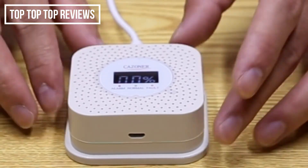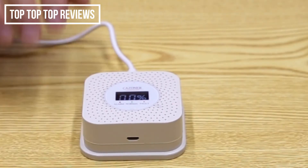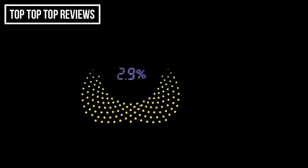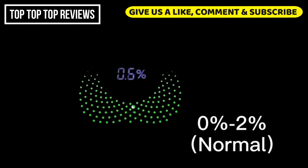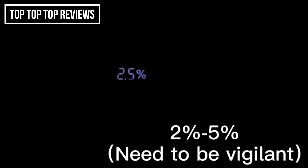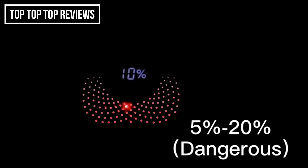Once the countdown is over, the LCD shows 0.0% and the green light stops flashing but starts breathing. When testing with a lighter: from 0% to 2%, the line flashes green with no beeps — no gas leakage. From 2% to 5%, the line changes to yellow with no beeps, but you should pay attention, as it means there is slight gas leakage. When the LCD shows 5% to 20%, the line rapidly flashes red with rapid beeps — you must eliminate the danger immediately, as there is a very high concentration of gas leakage. The alarm is very sensitive and rapid-responding.